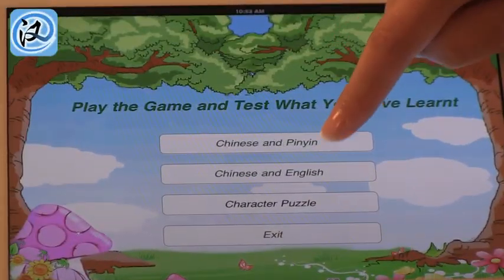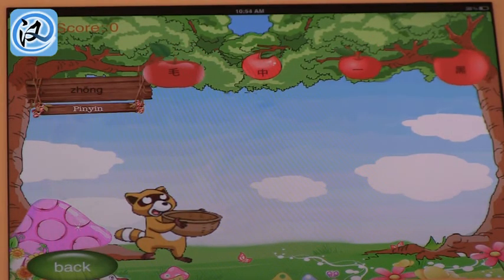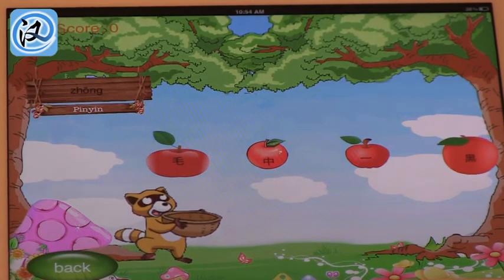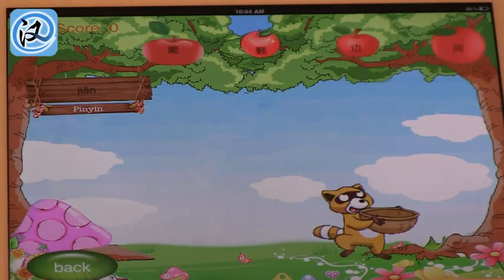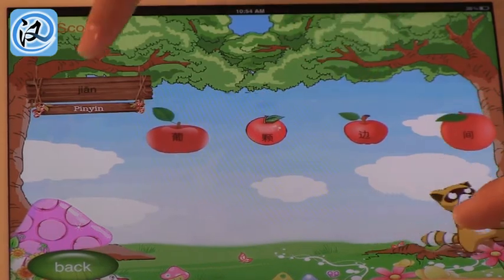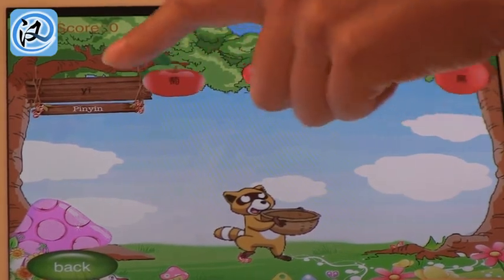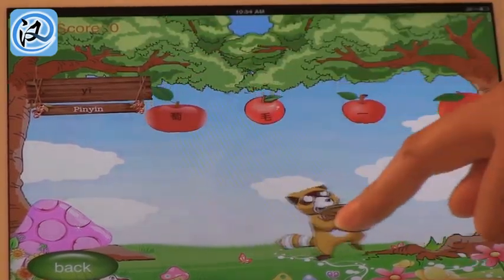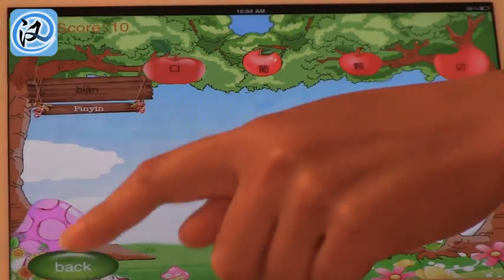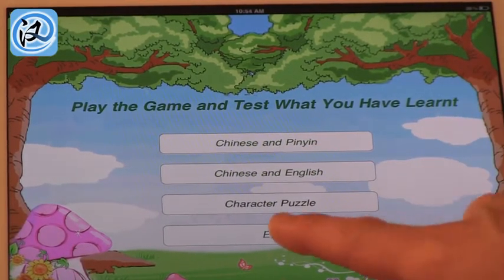This app has something else — the pinyin system. This is a game where you have to catch the character that has the corresponding pinyin. I do not know Chinese — in Hebrew I'm pretty good, so I've been told. This is just a practice game. And I see there are character puzzles too. So there are lots of options to practice.